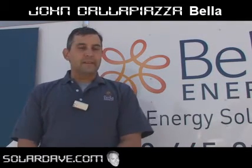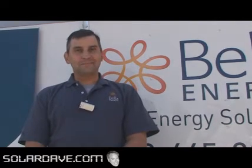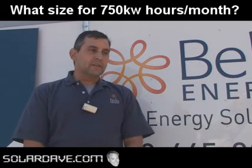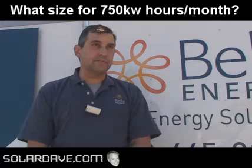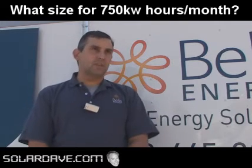My name is John Della Piazza. I'm with Vela Energy and I'm here today at the SunFest event. The question is: what size system would I need if I had a usage of 750 kilowatt hours per month?